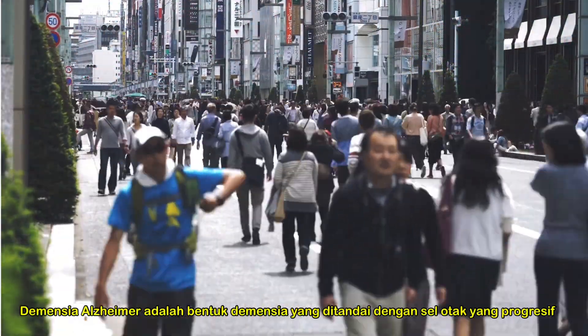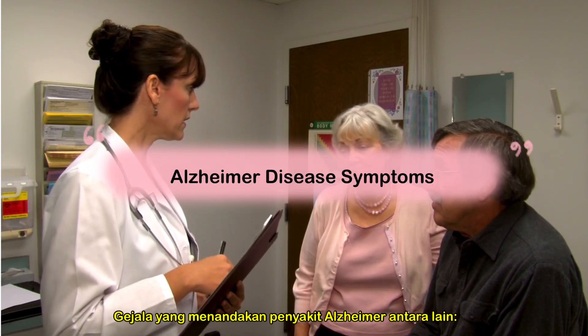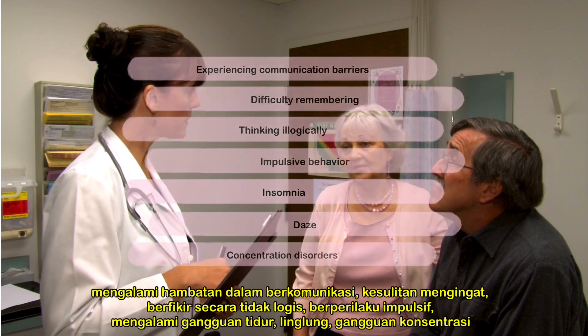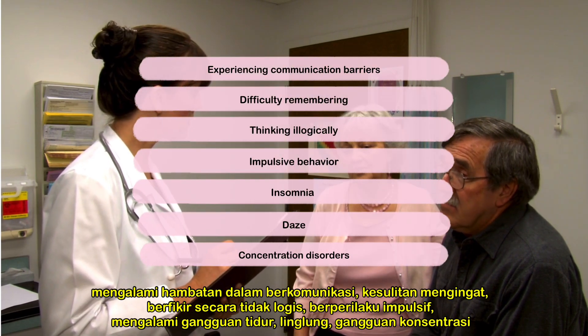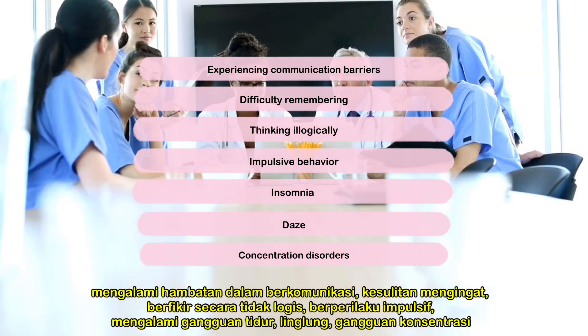Alzheimer's dementia is a form of dementia characterized by progressive damage to brain cells. Symptoms that signal Alzheimer's disease are experiencing communication barriers, difficulty remembering, thinking illogically, impulsive behavior, insomnia, and concentration disorders.